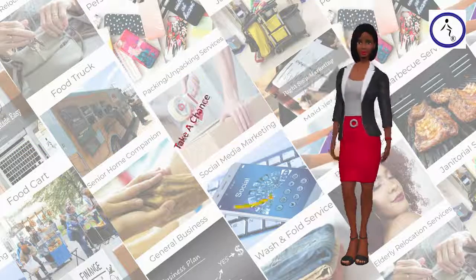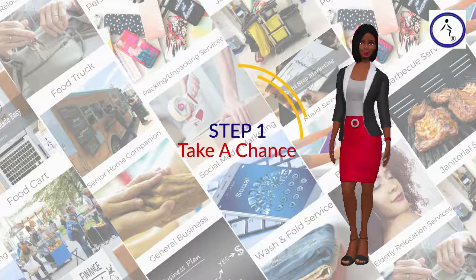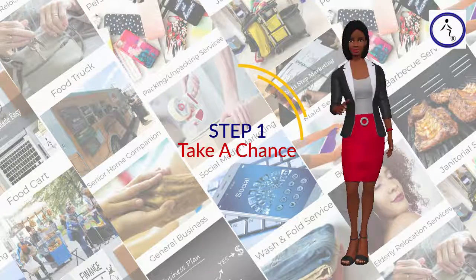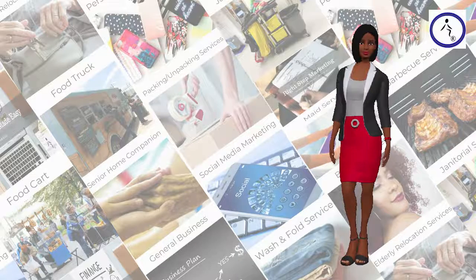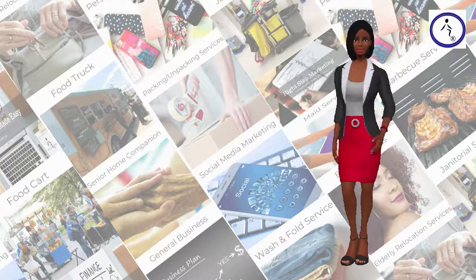Step 1: Take a Chance. We need to become yes people. Say yes to new opportunities, say yes to a new life, say yes to new experiences. Trust your gut — it will take you down the path that is right for you.